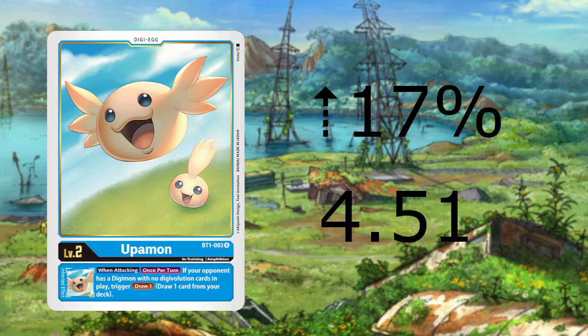Old Force Vdramon and the upcoming Garurumon decks are also factors. This isn't a big jump, mind you, and Upamon has always been a high-valued rare. I would keep an eye on it if you're looking to pick them up.